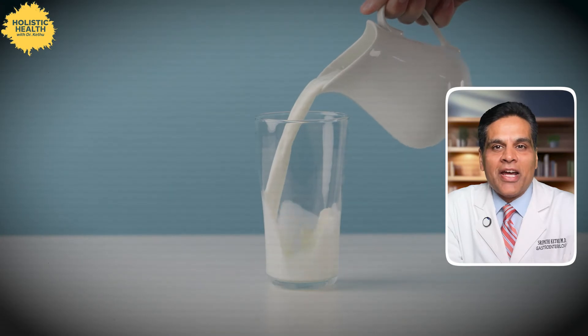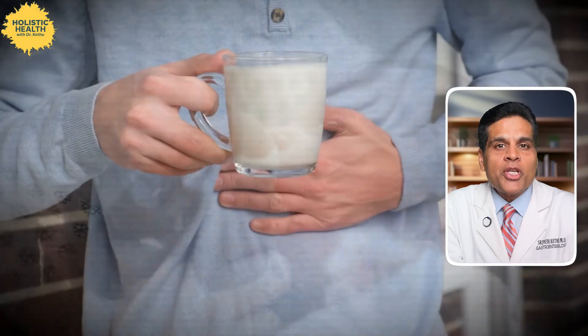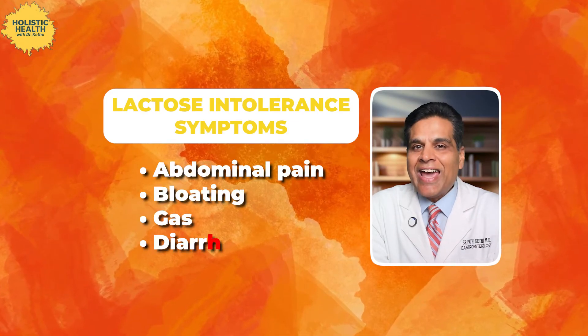Milk is a staple in human diets, rich in proteins, fats, vitamins and minerals, and it's particularly important for infants. But as we grow older, not everyone can tolerate milk. Lactose intolerance is more common than you might think and it can cause a range of uncomfortable symptoms like abdominal pain, bloating, gas and diarrhea. Today we are going to break all of this down, explain the science behind it, and discuss how you can manage it. So stick around as we explore the world of lactose intolerance in detail.